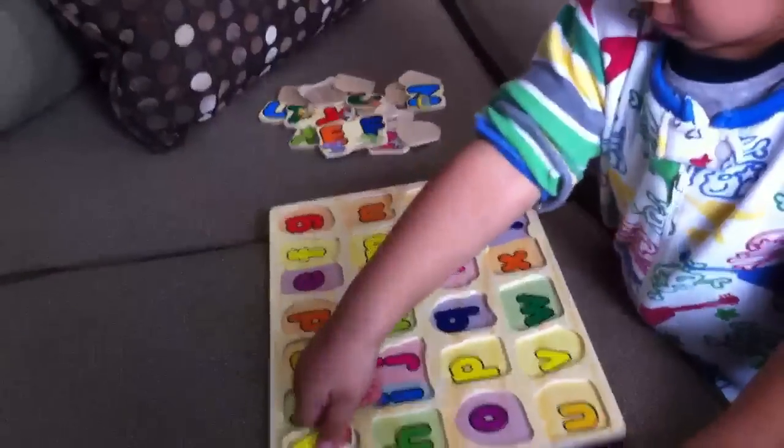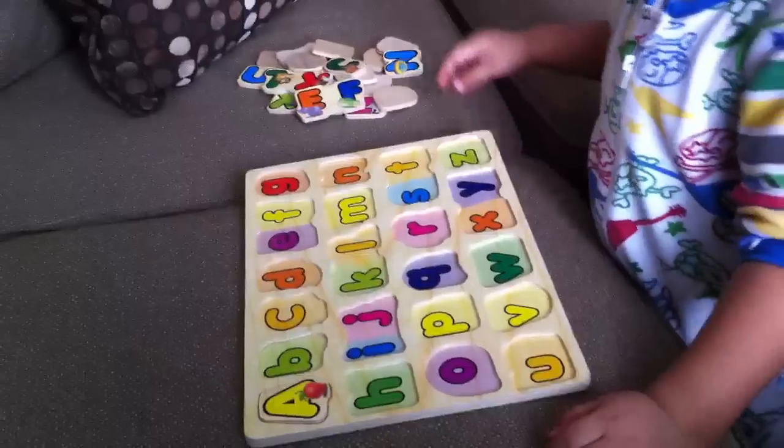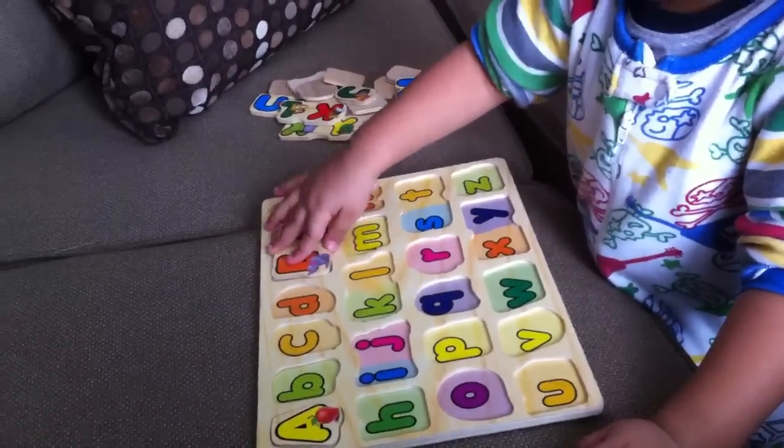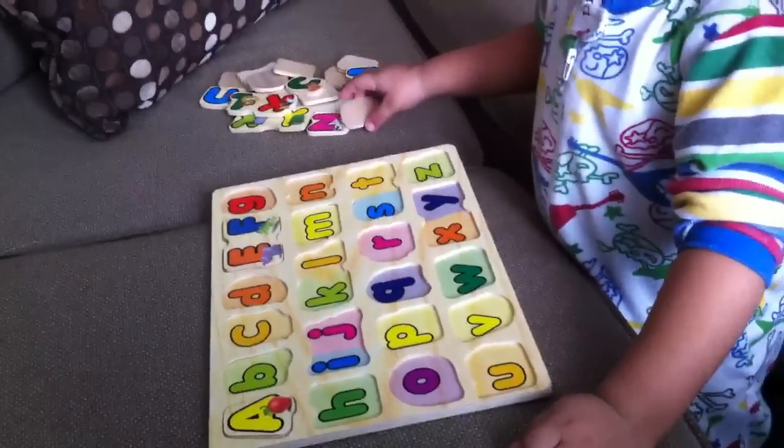What letter is that? A. A for apple. Good job, Zade. E. E for elephant. F for frog. Excellent work.